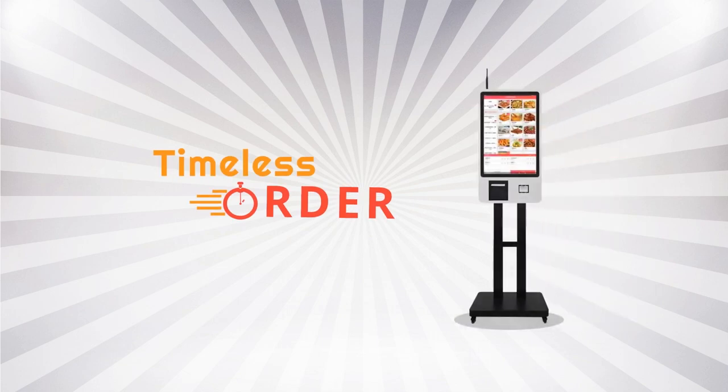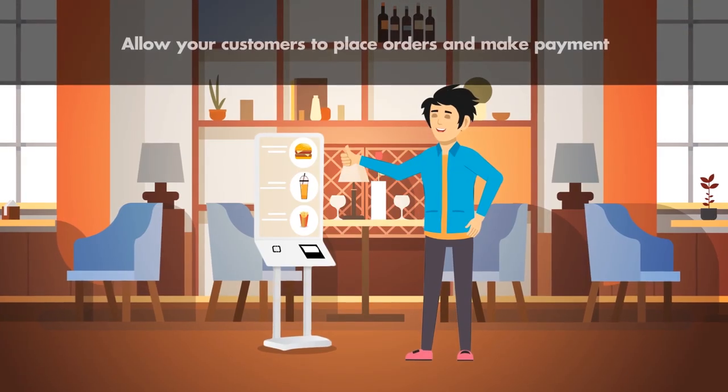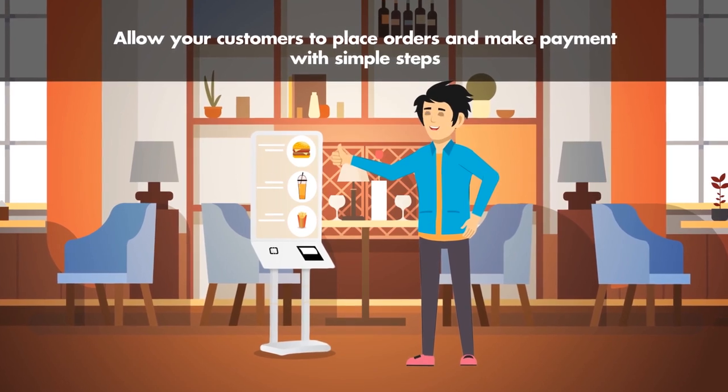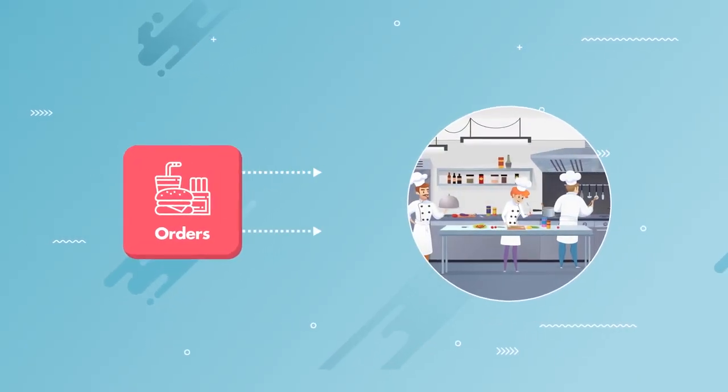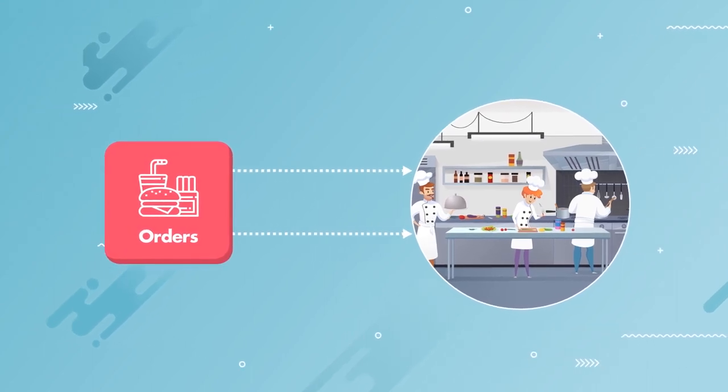Introducing Timeless Self-Order Kiosk. Allow your customers to place orders and make payment with simple steps. Orders are then directly sent to the kitchen, increasing efficiency and accuracy.